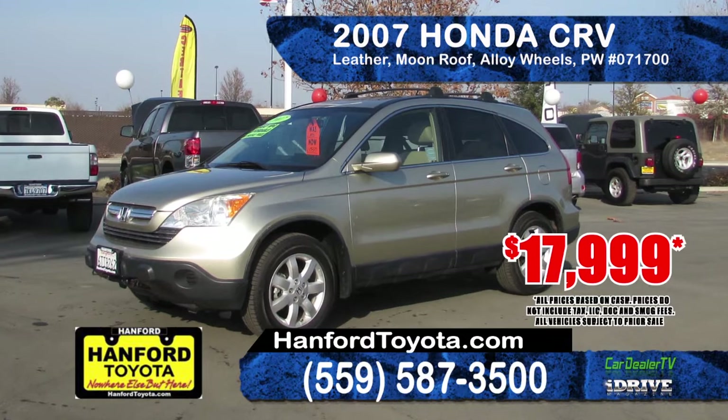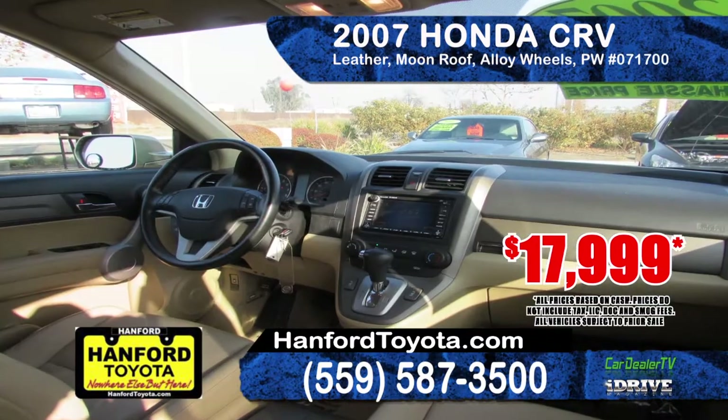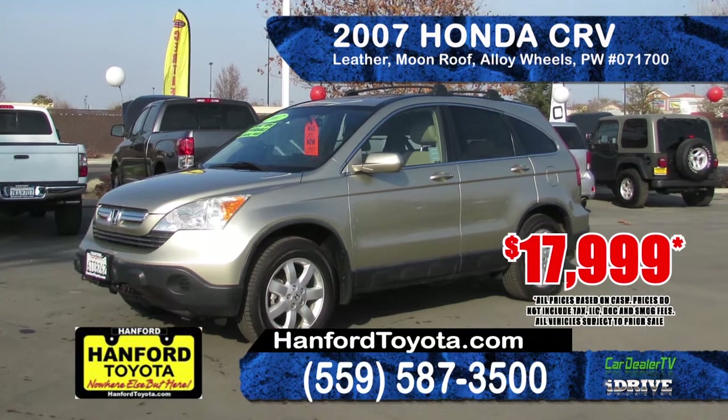How about a 2007 Honda CR-V EXL? Features a four-cylinder VTEC engine, automatic four-wheel drive transmission, tow package, alloy wheels and a moonroof. Drive it home for just $17,999.